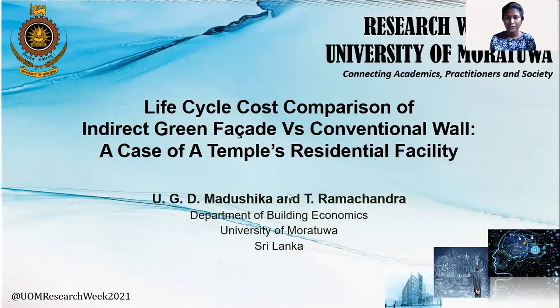Warmly welcome you all. I am Yuji D. Madhushika. I am here to present my research findings on life cycle cost comparison of indirect green facade versus conventional wall, a case of a tempest residential facility.